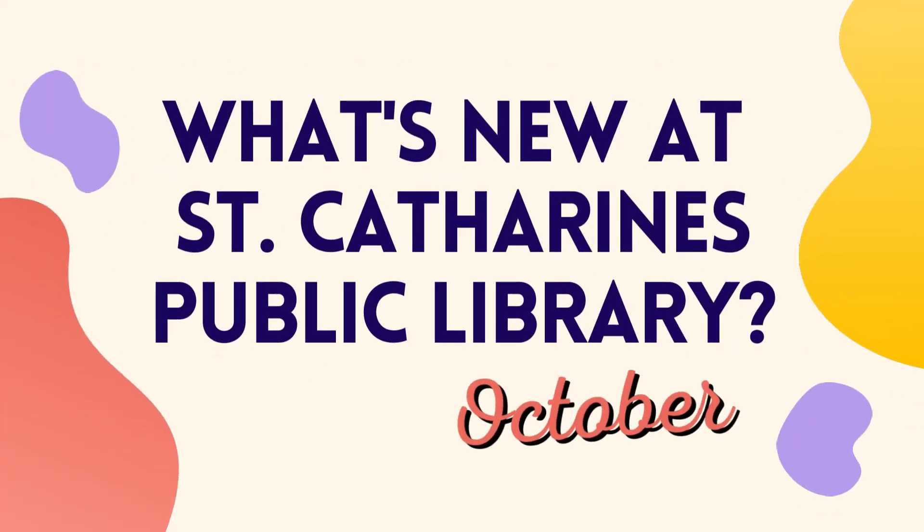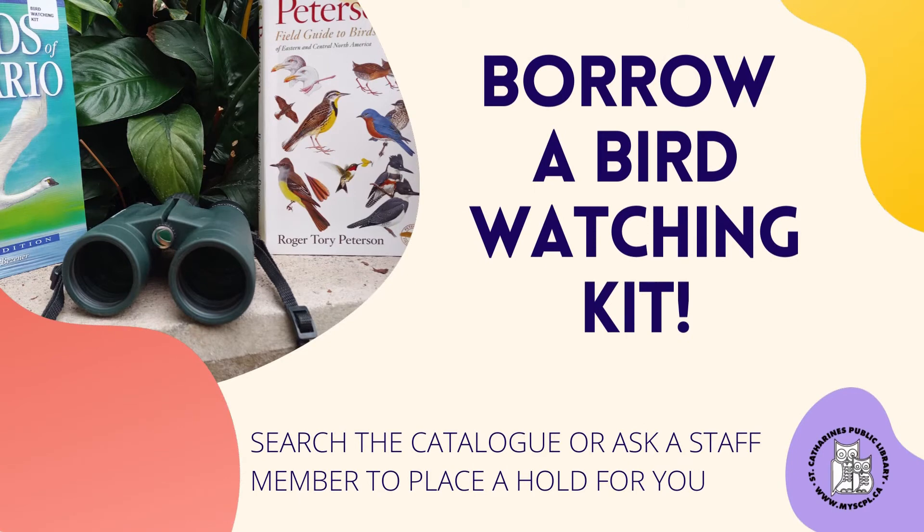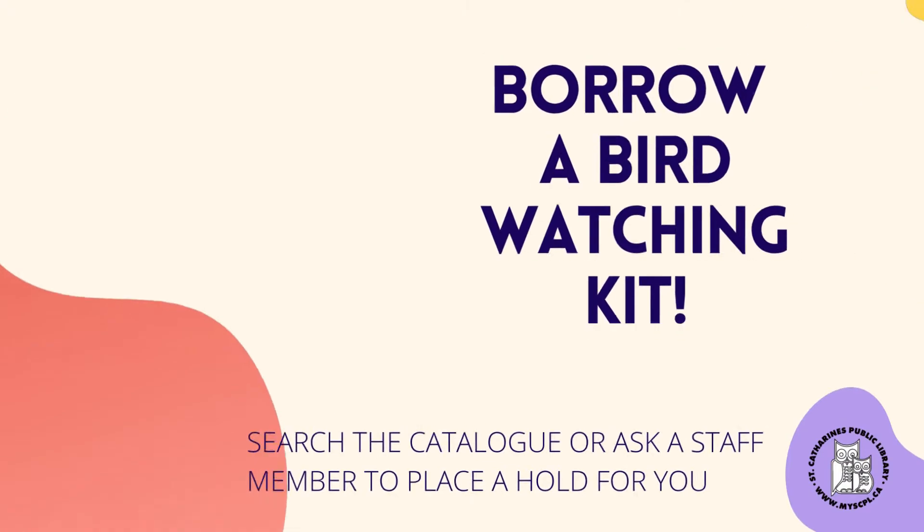What's new at St. Catharines Public Library for October? You can now borrow a bird watching kit. Each kit comes with two field guides and binoculars to help you explore the beautiful nature in our area. Search the catalog or ask a staff member to place a hold.